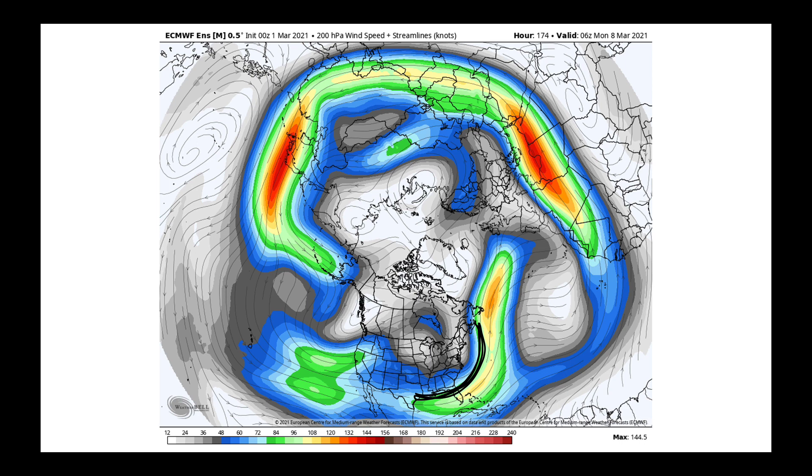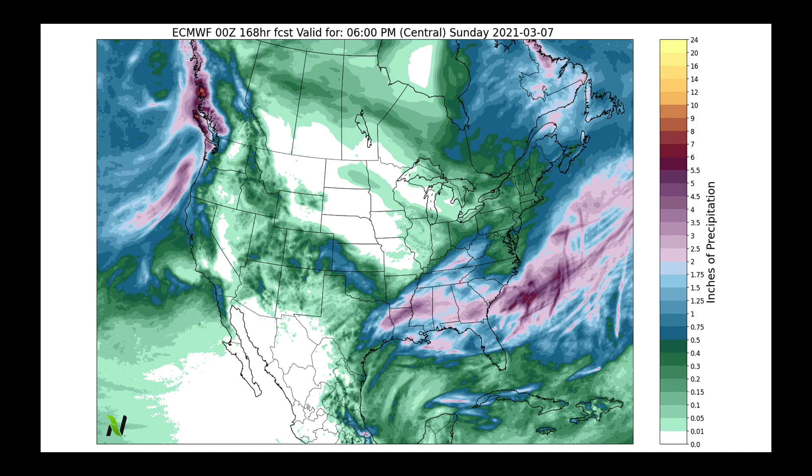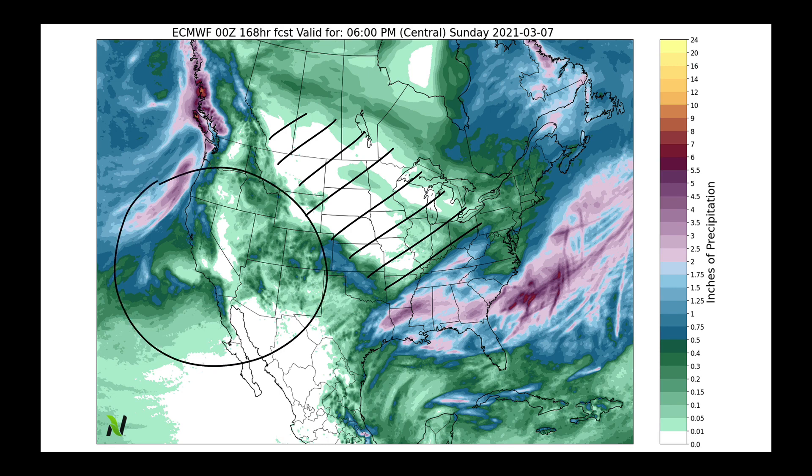By early next week on March the 8th, the pattern is adjusting off the West Coast where both the subtropical and polar jet streams are coming together to target the Southwest. This will be the beginning of an active time period into next week. Through the next seven days, it's going to be the Red River Valley of the South through the Southeast that sees these next few systems. Total accumulated precipitation through next Sunday at 6 PM shows this area will be on the drier side, but the pattern change will really increase precipitation amounts, especially for parts of California and the Southwest.